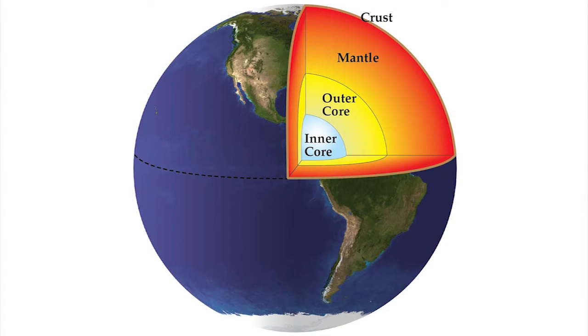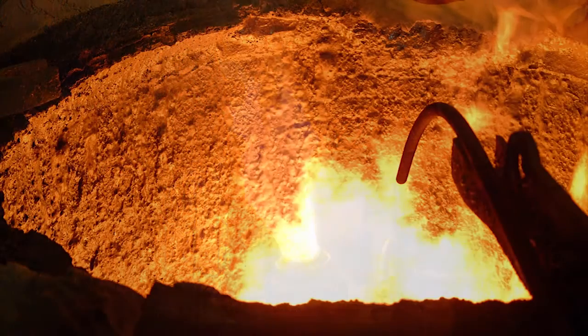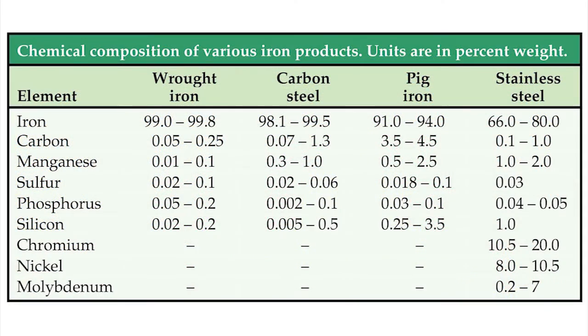Earth's crust contains deposits of iron ore, which is composed of iron combined with oxygen or sulfur. Heating iron ore in a low-oxygen environment and in the presence of carbon from charcoal, coal, or coke expels the oxygen or sulfur and produces carbon alloys — either wrought iron, carbon steel, or pig iron — depending on the proportions of iron and carbon.